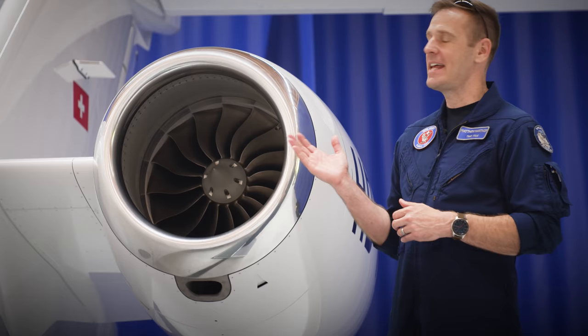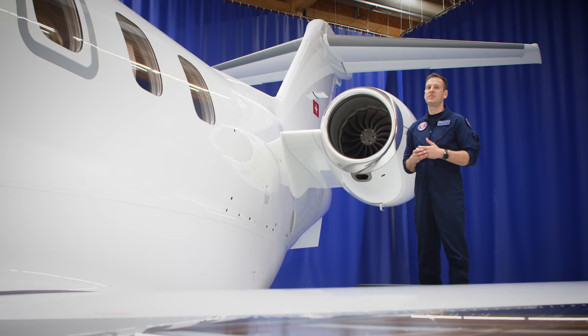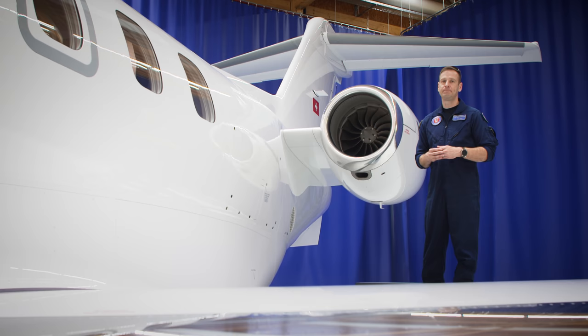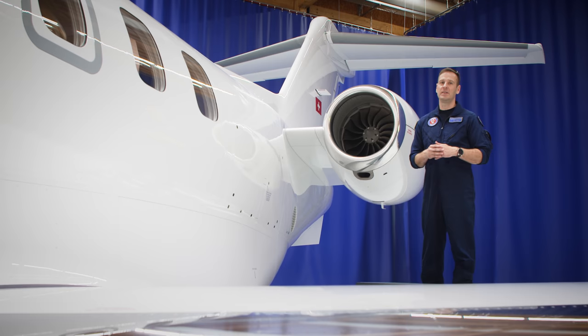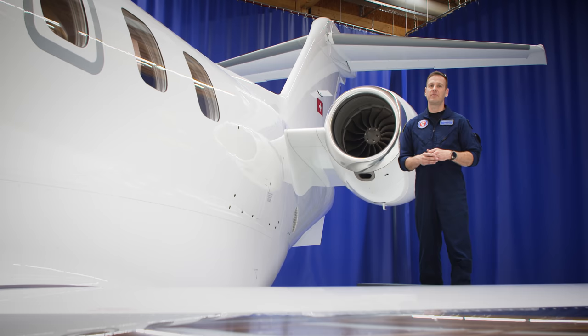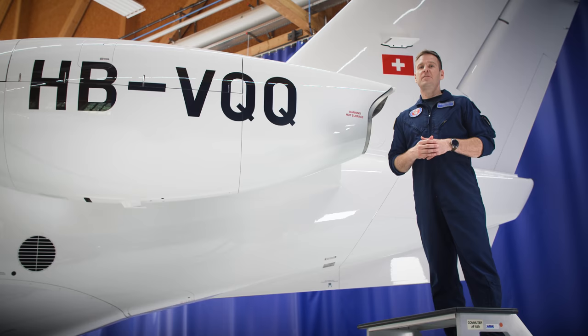The PC-24's engines have two unique features not seen on traditional business jets. The first is QPM — Quiet Power Mode — which allows the pilot to start the right engine and run it at a sub-idle mode to generate up to 250 amps of electrical power to heat or cool the cabin and run avionics for pre-flight preparations. This enables the PC-24 to operate independently in remote areas without ground support equipment. Time spent in Quiet Power Mode does not accumulate hours or cycles, so there's no mismatch between the two engines — essentially all the benefits of an APU without the noise, weight, complexity, or maintenance.